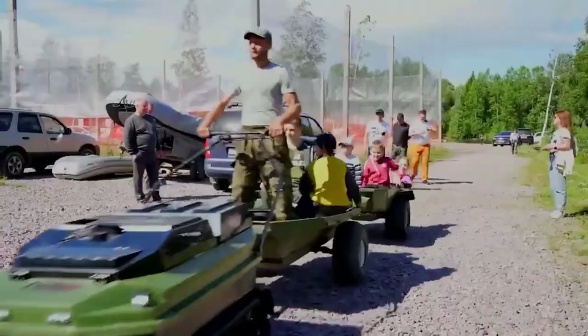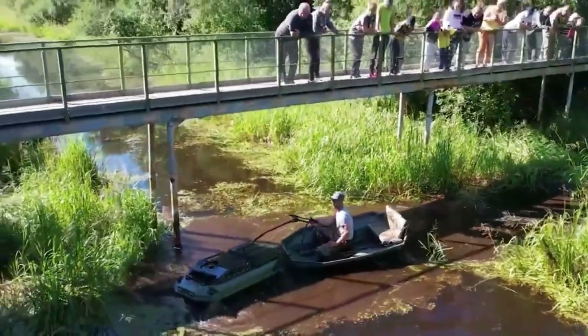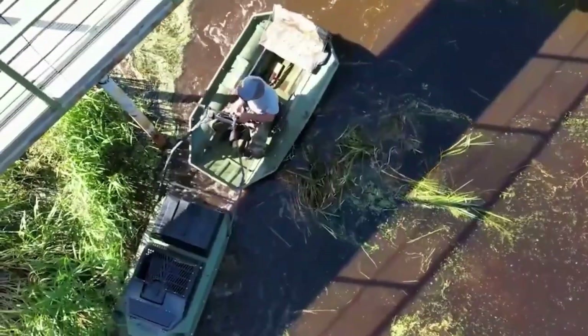Operating the motor dog doesn't require special skills or knowledge, and it can go where the vast majority of other vehicles cannot. The seller's starting price is 3,250 dollars.